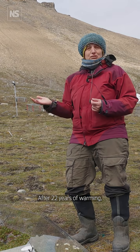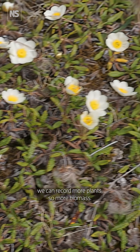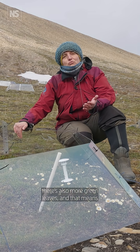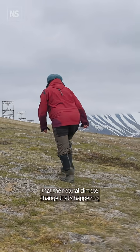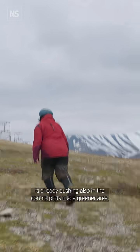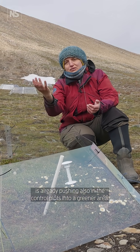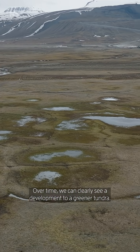After 22 years of warming we can record more plants, so more biomass. At the same time, in the surrounding area without additional heating, there's also more green leaves. That means the natural climate change that's happening is already pushing the control plots into a greener area. Over time we can clearly see a development to a greener tundra.